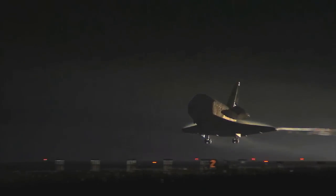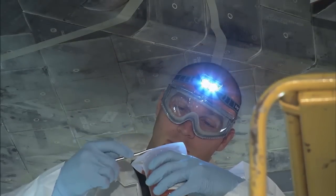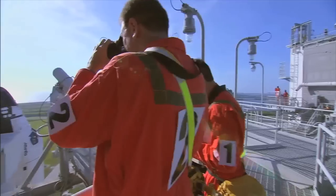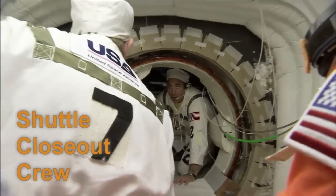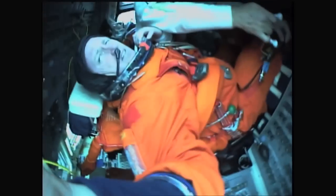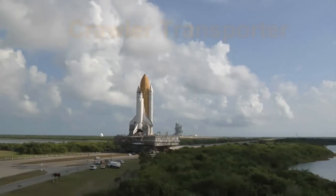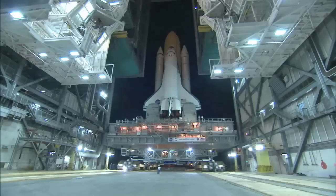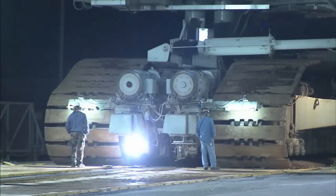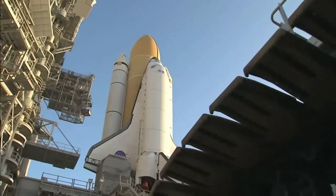And the work didn't stop when the shuttle wheels made their dramatic touchdown. There are thousands of people behind the scenes that you never see — whether they're a closeout crew loading the crew into the shuttle, making sure they're strapped in, making sure the vehicle is buttoned up just right. The crawler transporters' job is to get in this giant crawler with tracks moving at less than one mile an hour and move the shuttle stack from the vehicle assembly building all the way out to the pad.